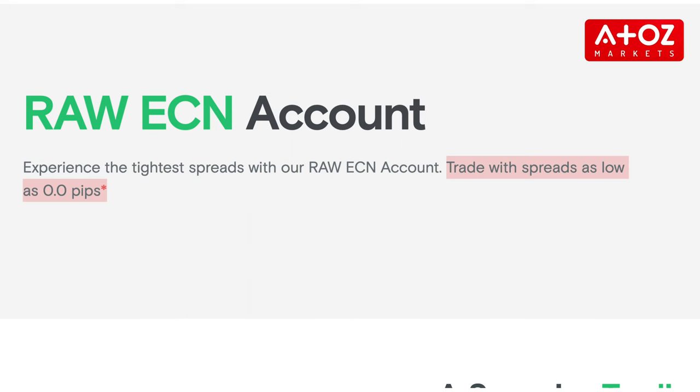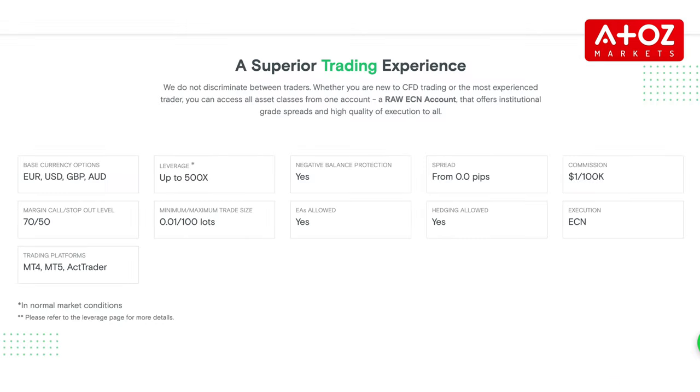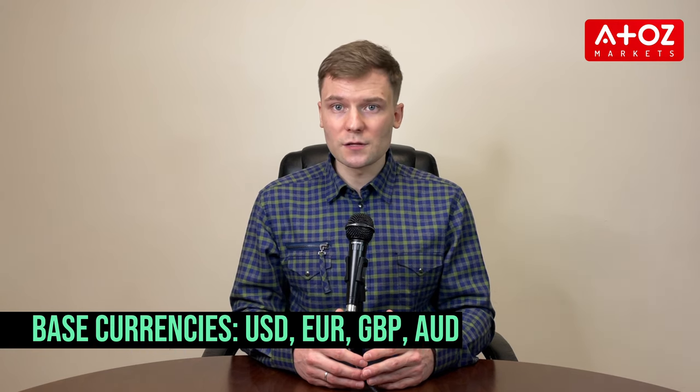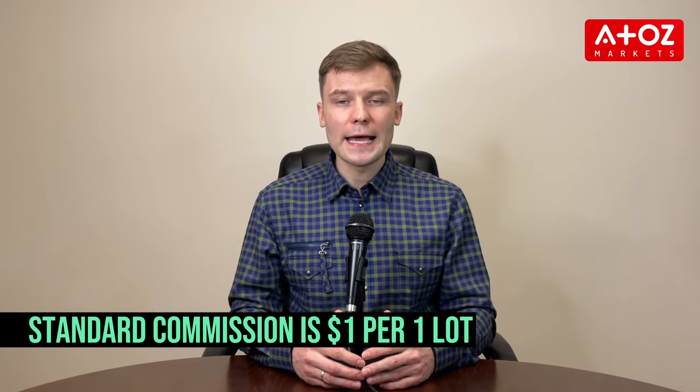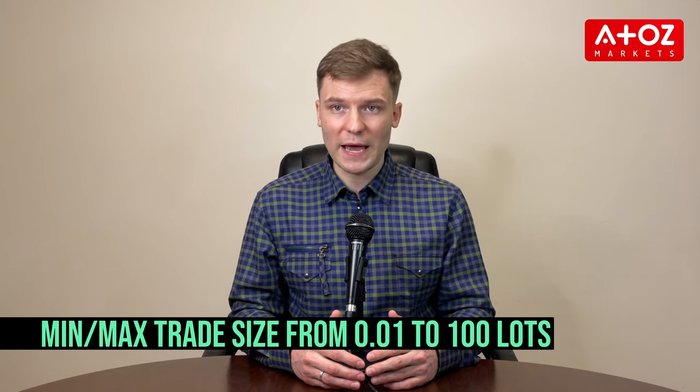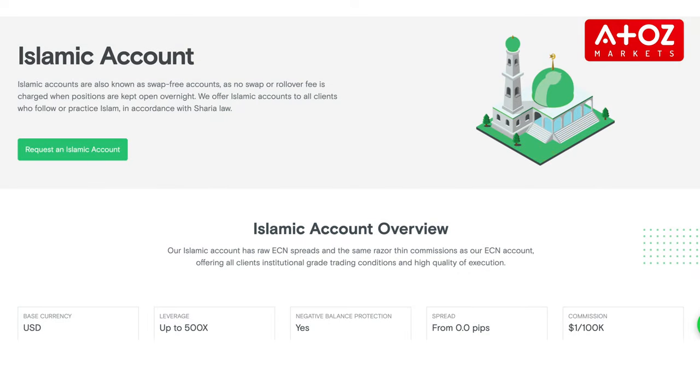Now we'll look at the types of accounts and platforms offered by FXVue. FXVue offers traders of all levels access to a top-tier raw ECN account. It features tight spreads from 0 pips, high leverage, high-quality execution and negative balance protection. Base currencies for the accounts are Euros, dollars, British pounds and Australian dollars, with a lowest commission fee of $1 per lot and minimum-maximum trade sizes from 0.01 to 100 lots. EAs and hedging techniques are also allowed. For those seeking an Islamic account, FXVue also offers a swap-free version with the same features as its raw ECN account.